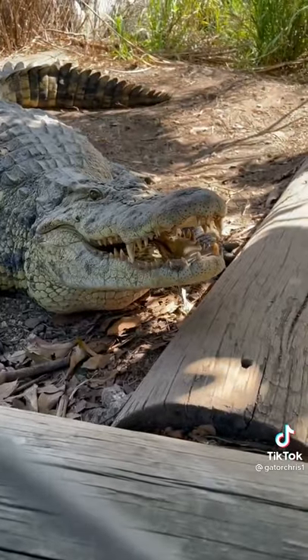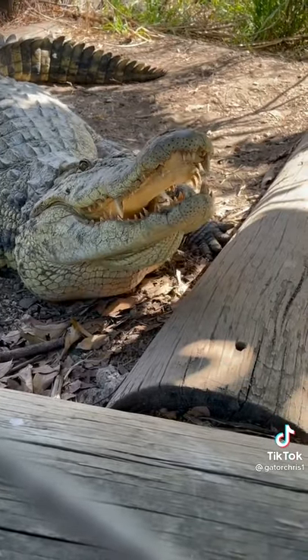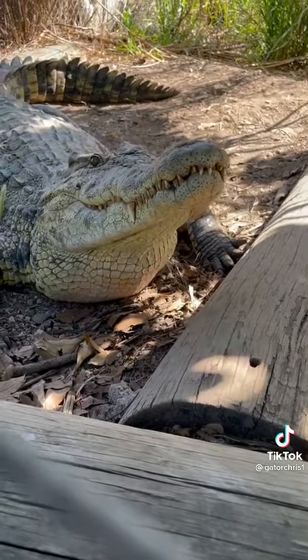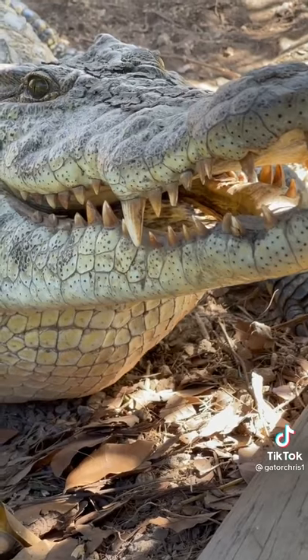He has a much more narrow, pointed snout. And when his mouth is closed, you're going to see both rows of teeth protruding — kind of like a zipper, right? Now, even though it looks like the croc has more teeth, they actually have less.